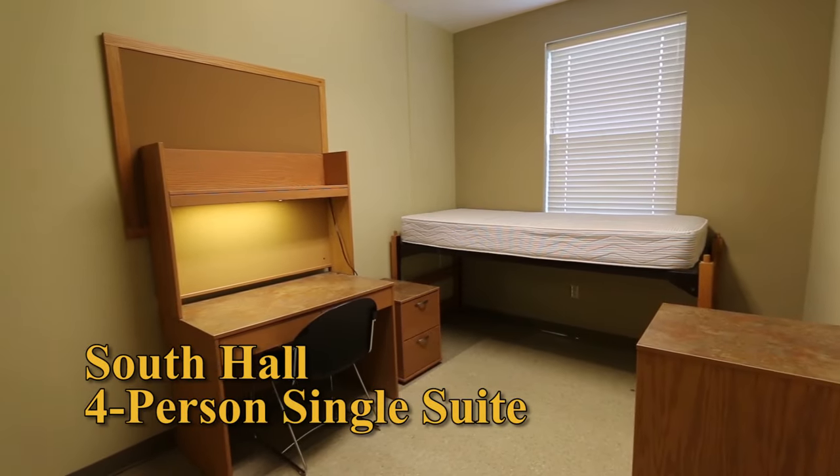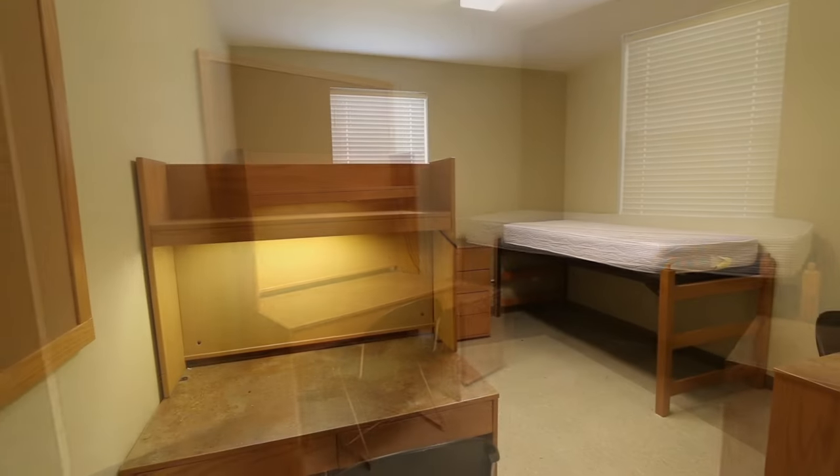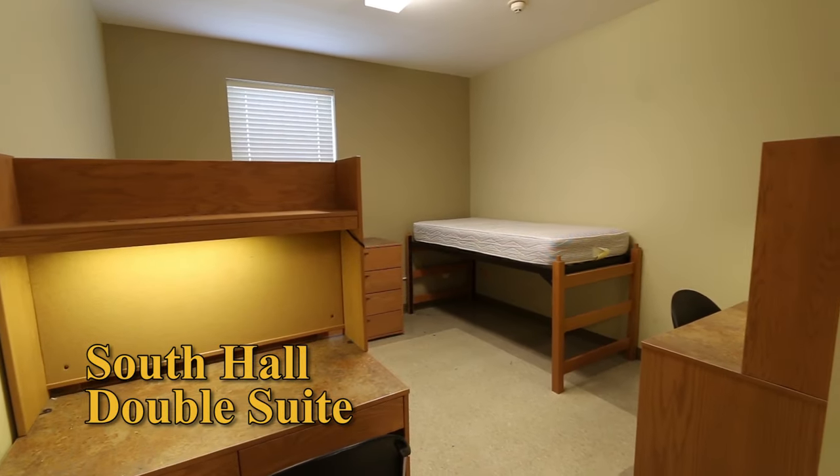North, Center, and South have three room styles. Be sure to check out the Res Life page for more information.